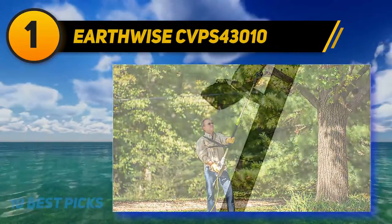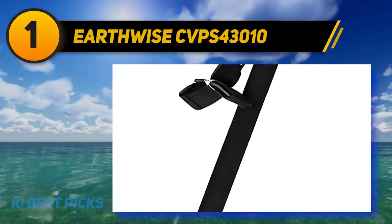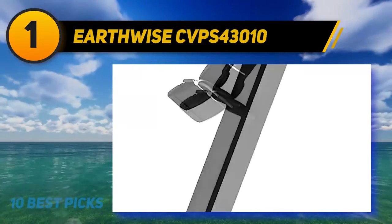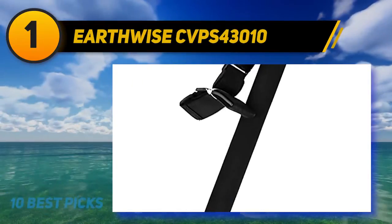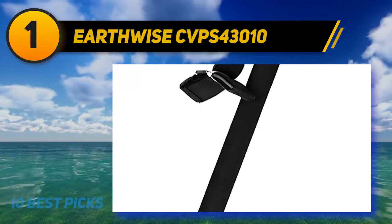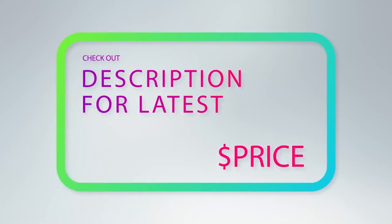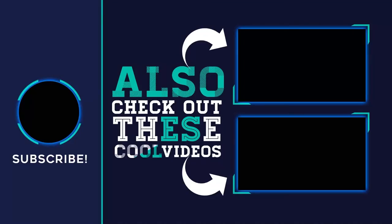Consumers looking for an affordable option that can cut both trees and limbs above their heads will want to consider the 10-inch Earthwise CVPS43010. It has enough power to get through leg-sized limbs and plenty of features to make work and maintenance easy. The 8-inch Earthwise CVPS41008 is better suited for homeowners who need to clear brush or prune smaller branches. Consider the build quality of these saws regardless of size, as the way they snap together is important for durability. For more information and pricing, check out the product links in the description.